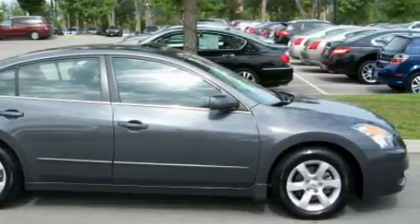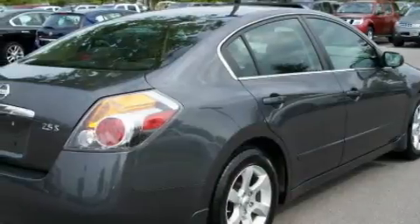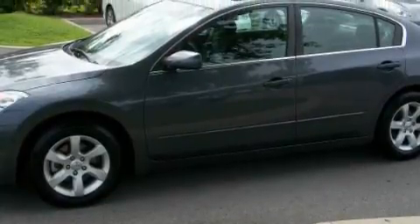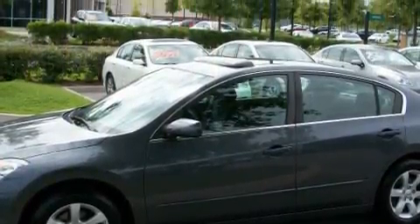Its top features include a power sunroof, cruise control, full-power accessories, a low-tire pressure indicator, and side curtain airbags — and it's easy to see why this automobile is an excellent choice.